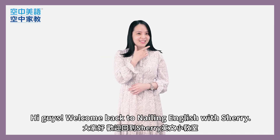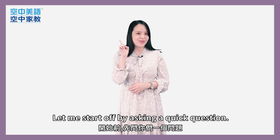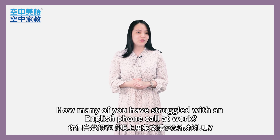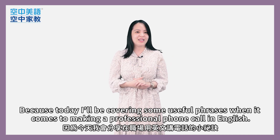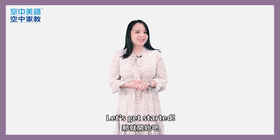Hi, guys. Welcome back to Nellie English with Sherry. Let me start off by asking a quick question. How many of you guys struggled with an English phone call at work? Well, sit back and relax because today I'll be covering some useful phrases when it comes to making a professional call in English.